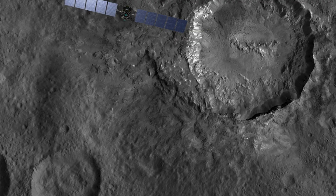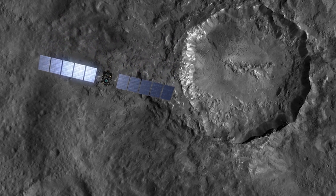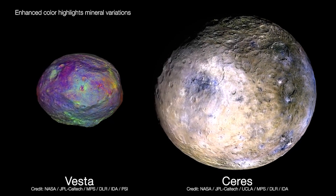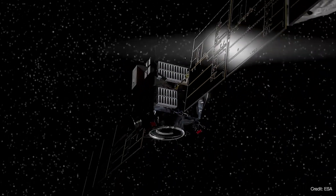Dawn studied the conditions and processes of the solar system's earliest epoch by exploring in detail Ceres and Vesta. In 2011, when Dawn arrived at Vesta, the spacecraft became the first to orbit a body in the region between Mars and Jupiter.